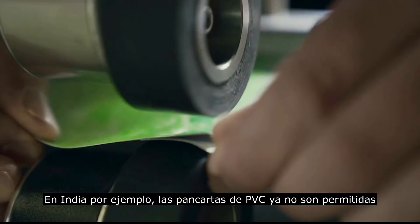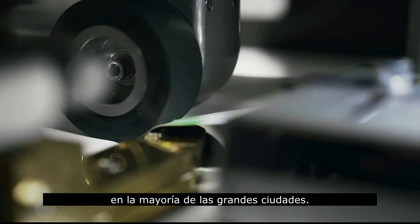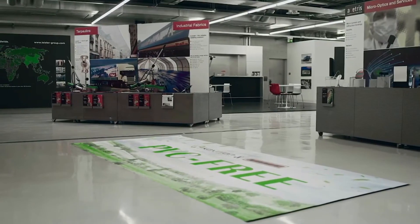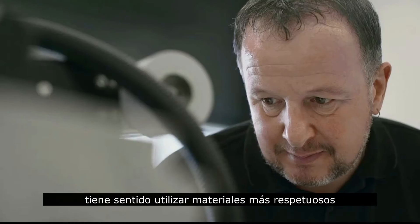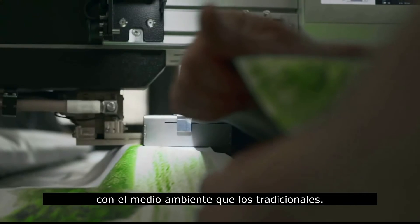In India, for example, PVC banners are no longer permitted in most large cities. So we started looking for alternatives and came across Kevalan. Considering the huge amount of banners used each year for a short period only, it makes sense to use materials that are more environmentally friendly than traditional ones.